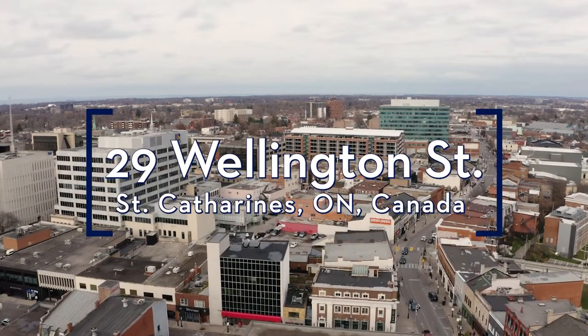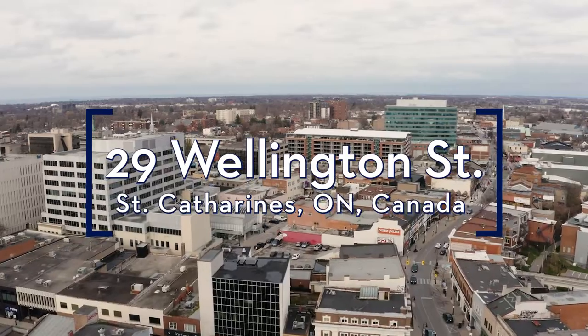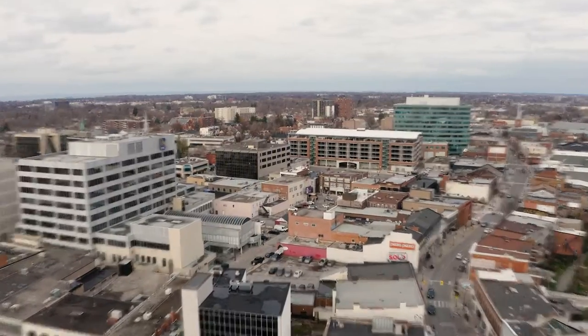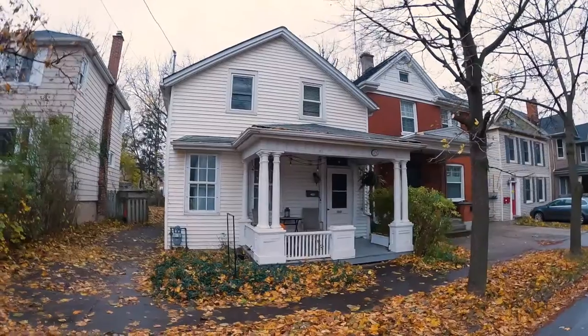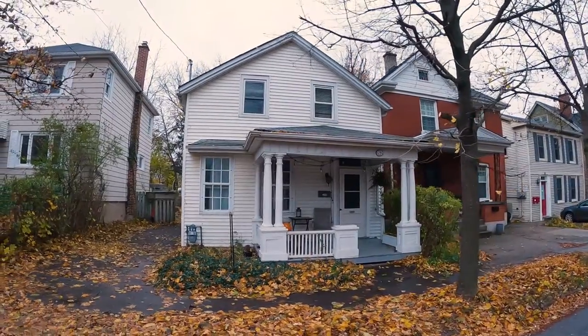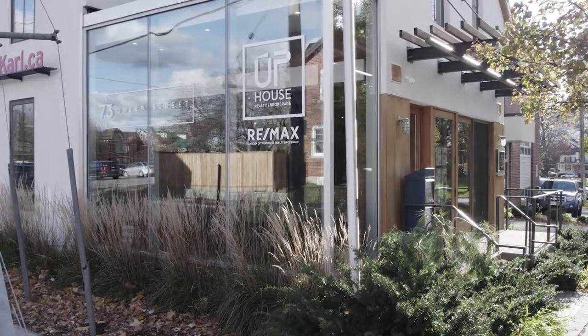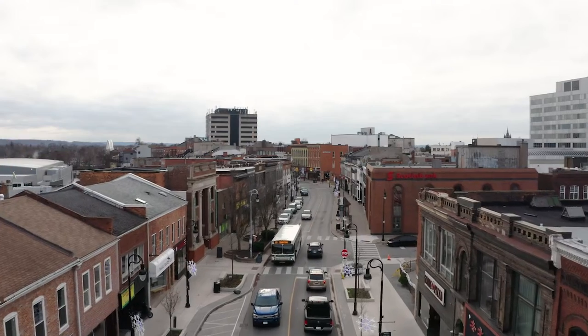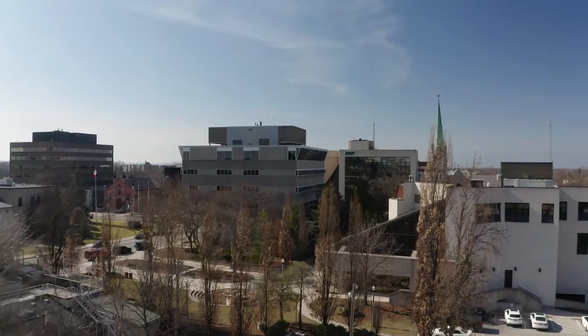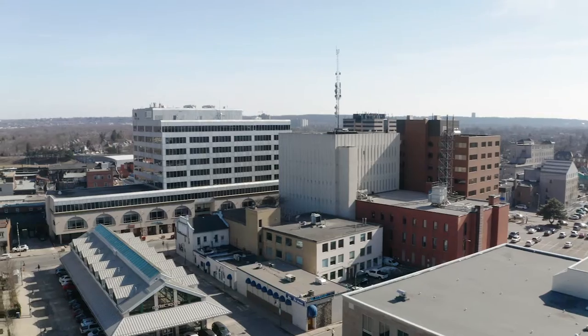It's always exciting for me to list a home in downtown St. Catharines, and this home at 29 Wellington is no exception. Years ago, when I put my office down here, it was just on the cusp of something special. And now years later, we've seen it bloom and blossom into the revitalized core that it is today.